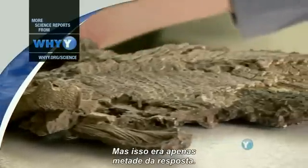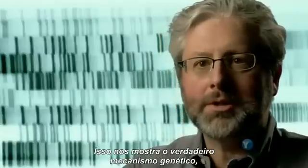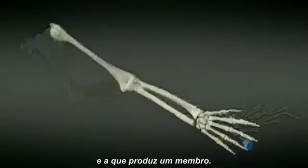But this was only half the answer. What it doesn't show us is the actual genetic mechanism — the genetic recipe that builds a fin into that which builds a limb.